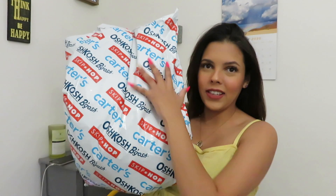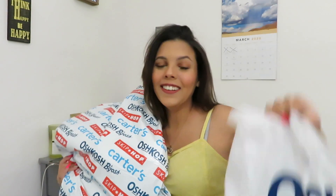Hey guys, welcome back to my channel. If you don't know who I am, my name is Ele and I am 30 weeks pregnant. Today I'm going to be doing a Carter's haul. I'm having a girl, so all the clothes are girl clothes. I got this bag and I ordered all of this stuff online, and I also went shopping for some other things.